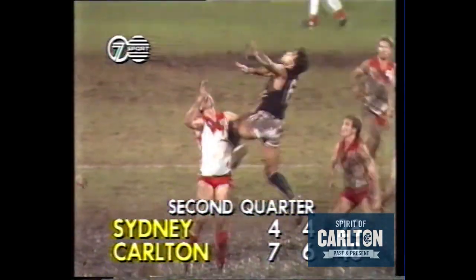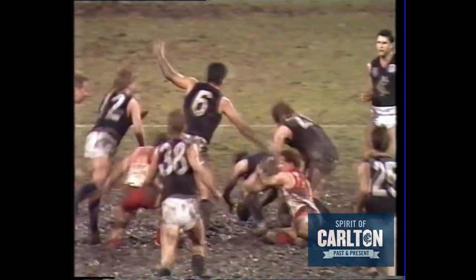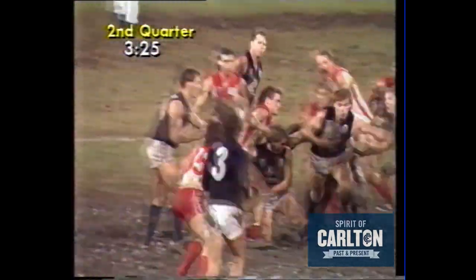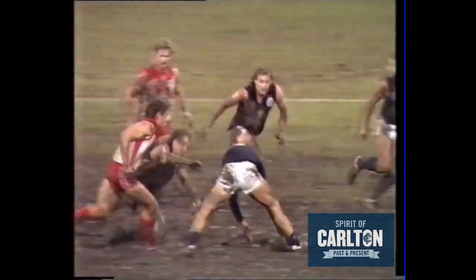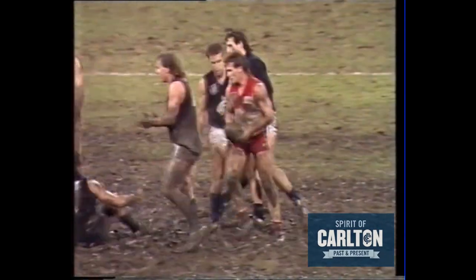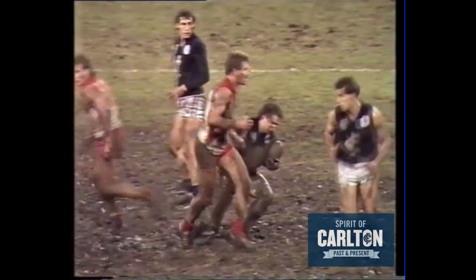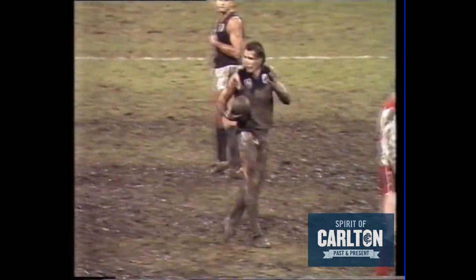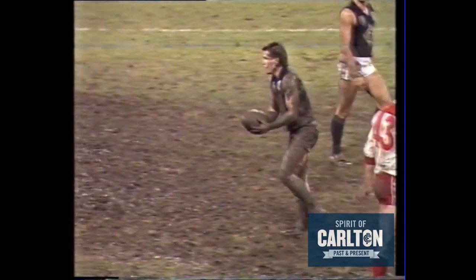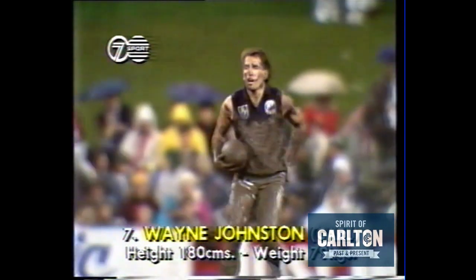Coming back into it, Carlton getting right on top. Byrne has done well at the centre bounces — well, not actually bounces tonight of course. That was Gleeson trying to get it out for Dennis. Johnston thrown off the ball, umpire said he was held when he didn't have it. And Wayne Johnston right in the glue pot. Wayne ought to try to uplift the game then.